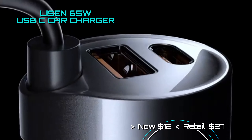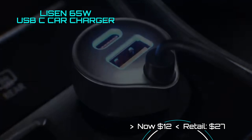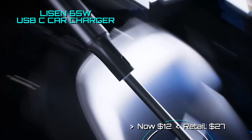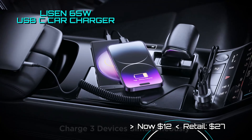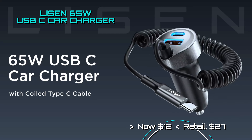Is your car's USB charger just not cutting it anymore? Perhaps it's time to swap it out for Leasing's 65-watt Quick Charger. Now you can quick charge your iPhone or Android with this awesome car charger. Do you have friends that also need a charge? You can power up to three devices at 30 watts apiece — now on sale for only $12.